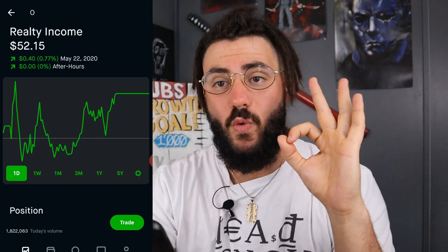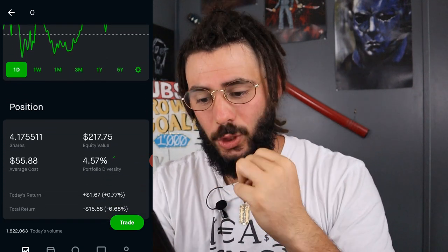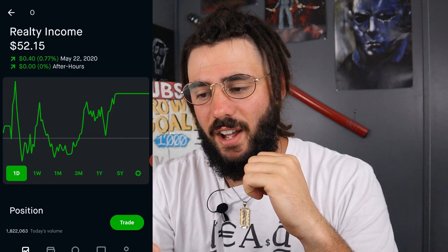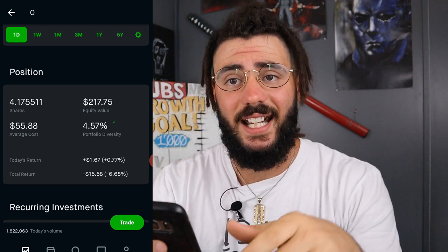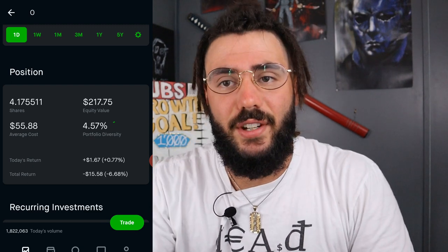Next, we have O — Realty Income — another monthly paying dividend stock. O is a great company to own. I own 4.17 shares at an average cost of $55.88. I'm only down 6.68%, which is $15.58. Equity value is $217.75.